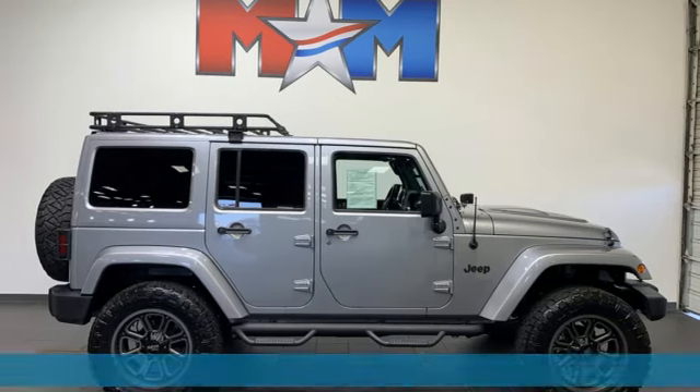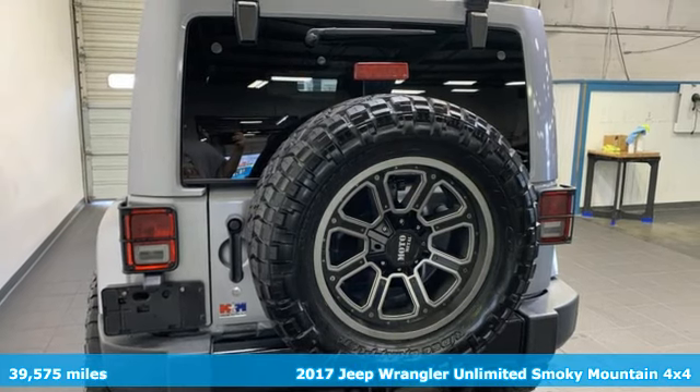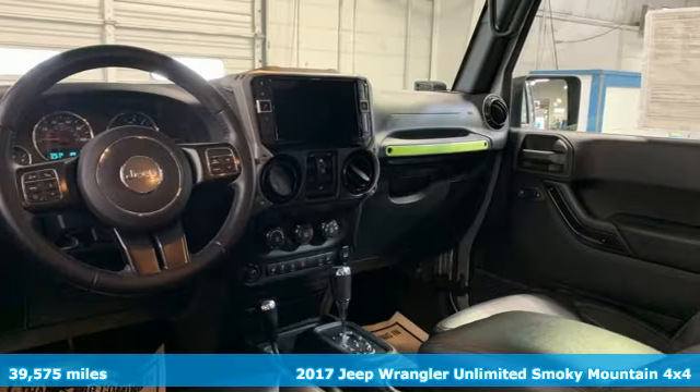Here's a 2017 Jeep Wrangler Unlimited. With four doors and legendary off-road capability, the world opens up to endless possibilities.